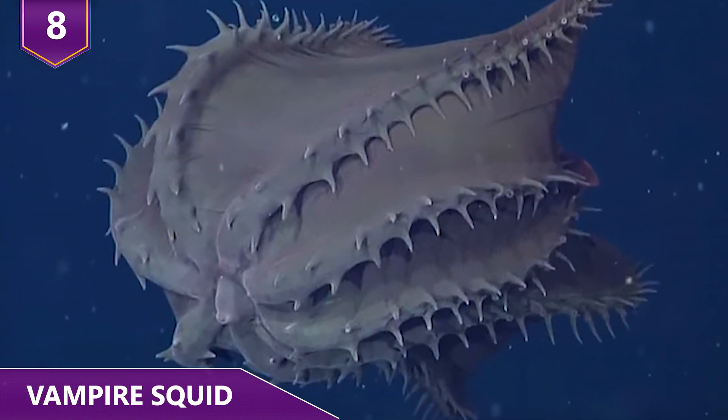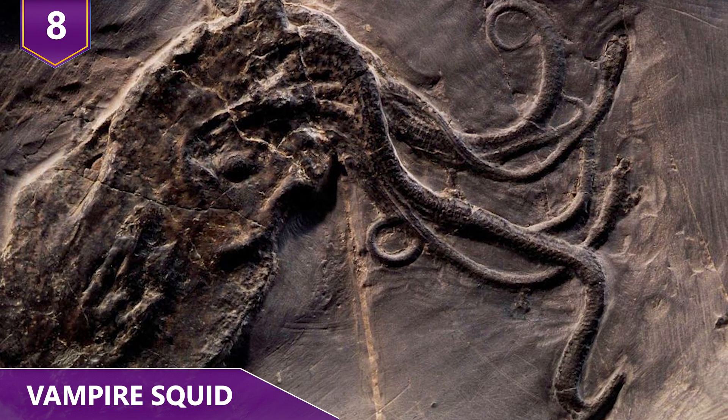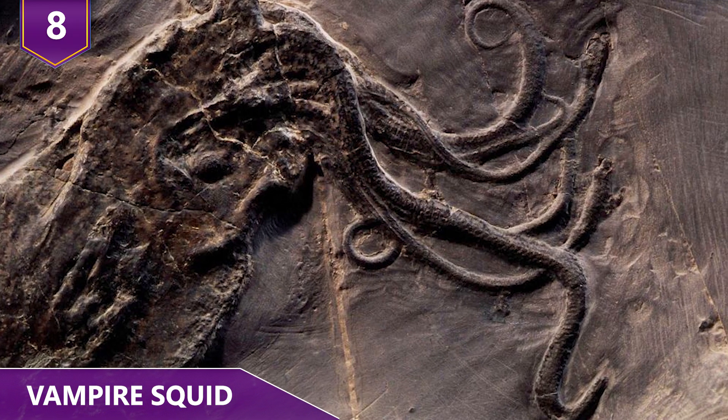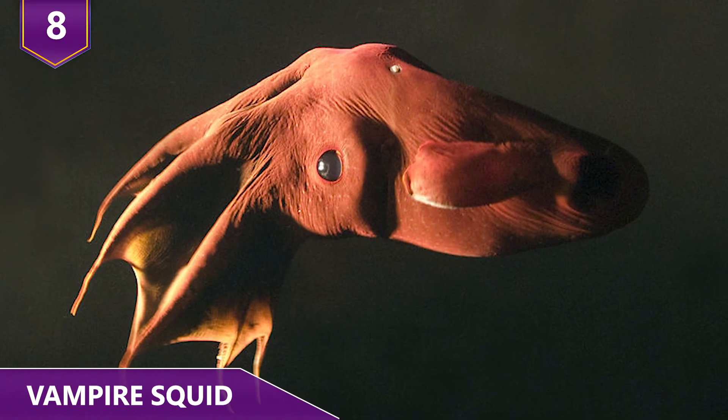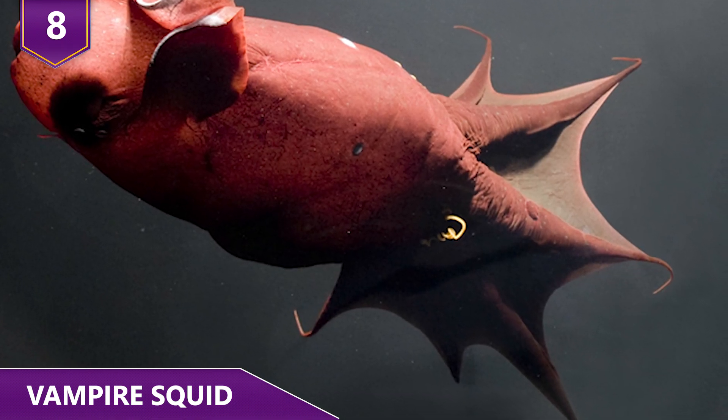As far as the living fossil status goes, the vampire squid can date its lineage back to ancient octopi some 165 million years ago. Pretty impressive to survive that long while having such a low-energy lifestyle!